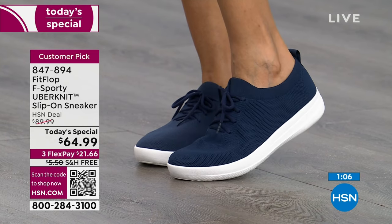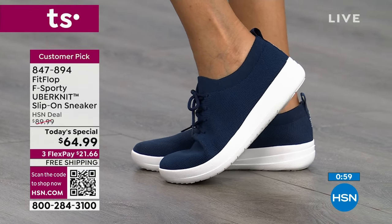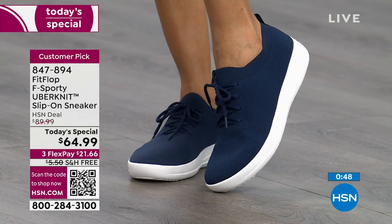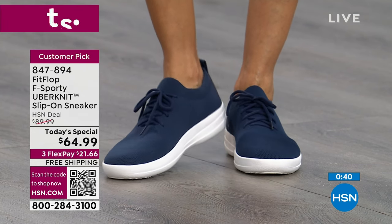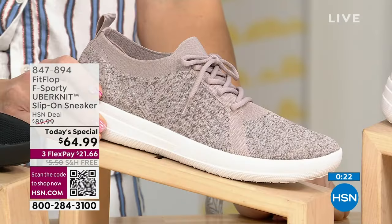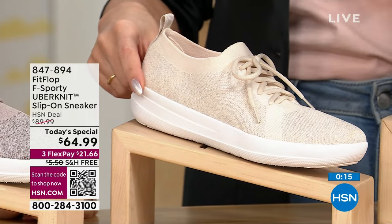If the white outsole gets a little scuffed, use a white magic eraser. You can also wash them: remove the insole, put the shoe in a mesh bag on a delicate cycle and air dry. Midnight navy is on Simi — navy with white outsole. Stone has a little heathering and metallic threading. Metallic mink also has metallic and heathering. The stone color has already sold out in sizes 5 and 10, and 6.5 is likely gone too.